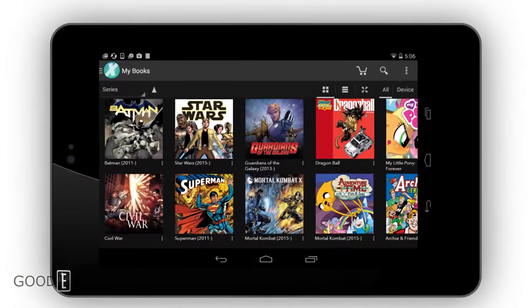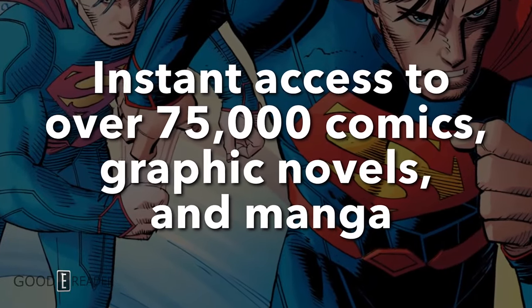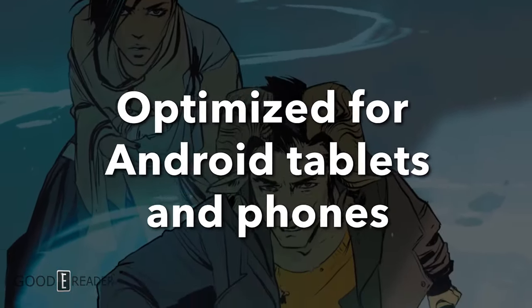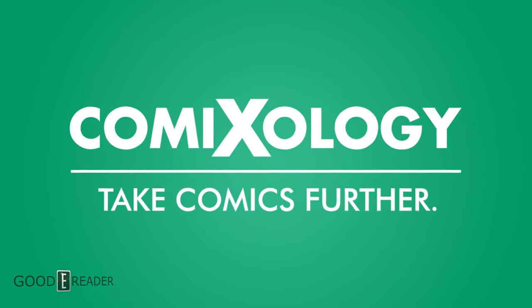So what happens if you basically use the Comixology website to read comics on your browser? It offered a very fluid experience, but you won't be able to access it anymore. This leaves the browser-based space up to Kindle Cloud Reader and Kindle for PC. These two programs, you could read comics on them, but they don't provide a great experience.